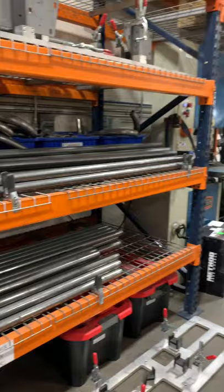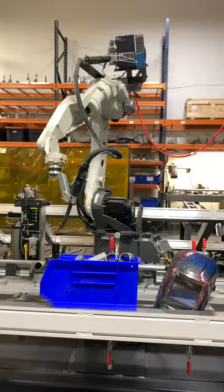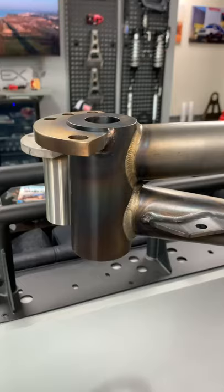Besides the vehicles, the shop is equipped with a lot of fabrication tools like this robotic welder, a giant laser cutter, a CNC press brake, and more — since Westcott makes all of their parts in-house.